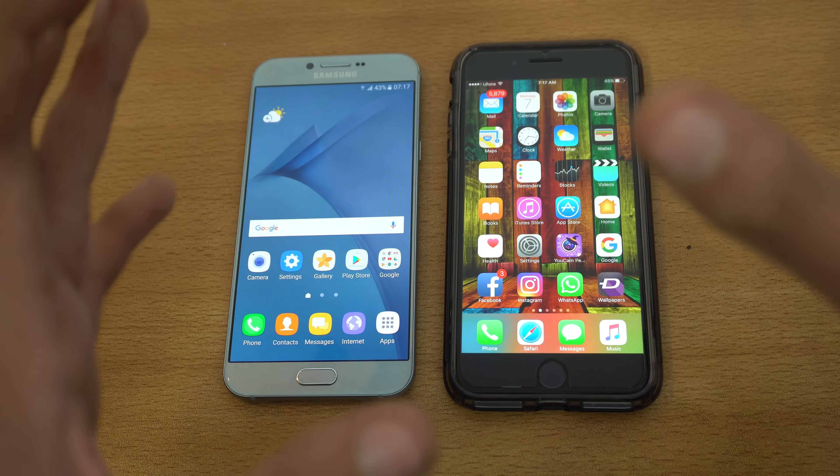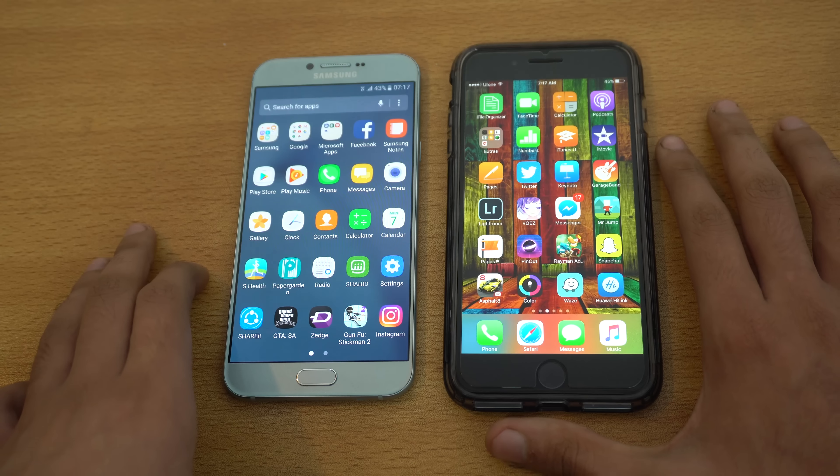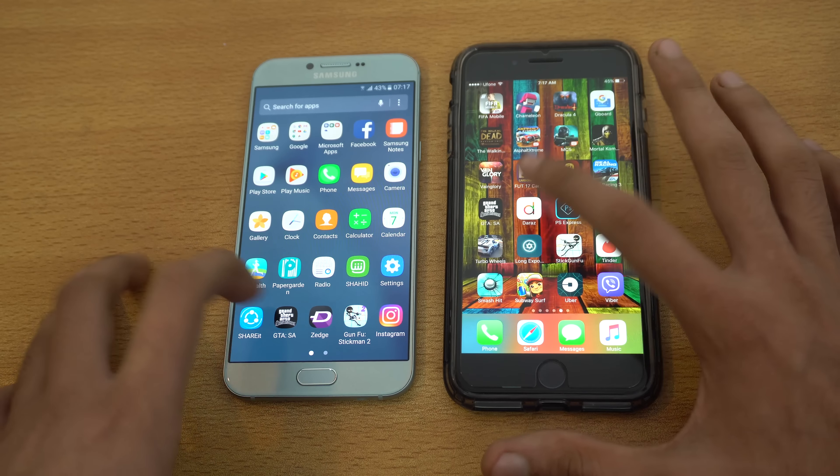Let's launch a third-party application — obviously we're gonna go ahead and launch Instagram. If you have not followed me on Instagram, do follow me there. You guys are the judge here. I think the A8 2016 was faster, a bit quicker — or maybe that was a draw. It's kind of hard to tell through this camera, so let's move on towards some hardcore stuff: some games.